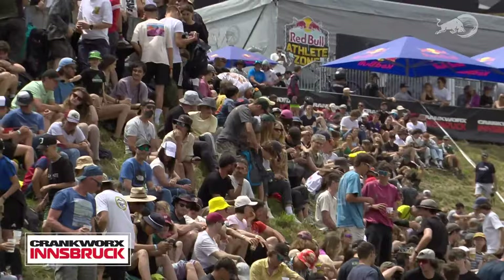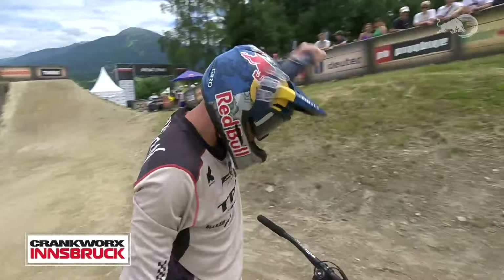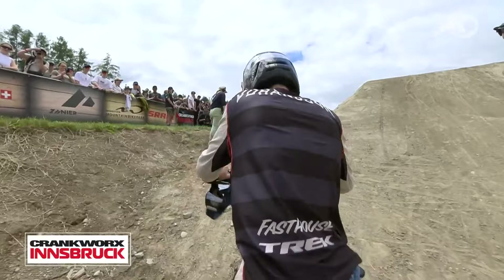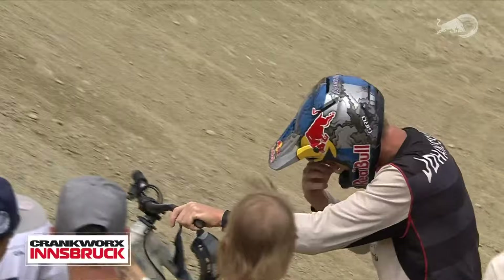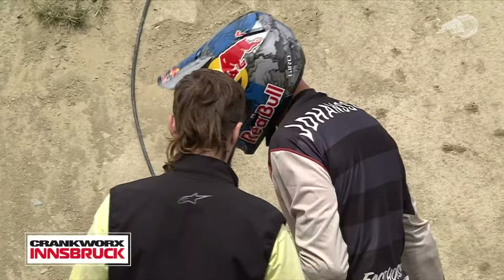Nikolai is with Emil: 'Bro, watching the guys make these uncharacteristic mistakes — how did that run feel?' Emil responds: 'I wouldn't say anything less than terrifying to stand up top waiting out the wind without a clear gauge on if it's all good. Dropping into the run I could already feel the wind picking up, and I struggled with speed throughout the hips. I didn't even make it through properly. But I'm stoked to be down here in one piece.' Nikolai: 'We know you downgraded some of the stuff in that run — really smart. What are your plans for the second run?'